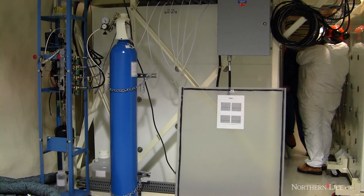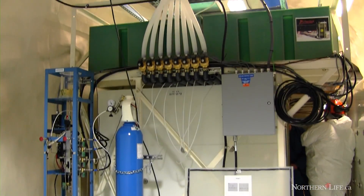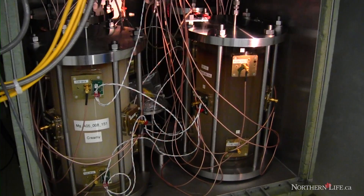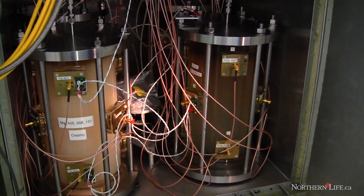A large fraction of mass? Of the mass in the universe. So most of the mass in the universe, the gravitating mass, is made out of something which is not ordinary matter — protons, neutrons, electrons — that we are made of and we are living with.